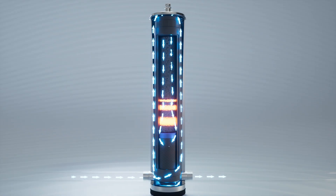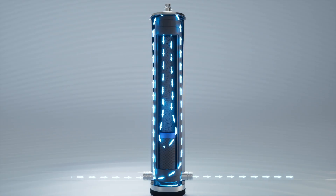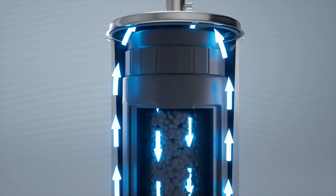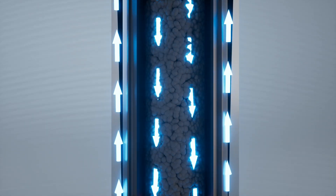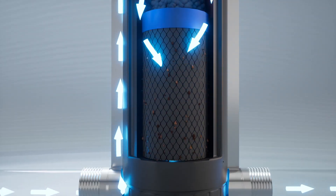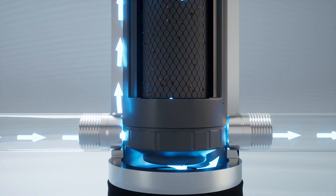Thanks to the specially developed and patented granular malic acid complex, the EvoD Scale guarantees a limescale protection rate of 94% without the use of salt, wastewater or electricity. In addition, heavy metals, bacteria and viruses are eliminated from the water.